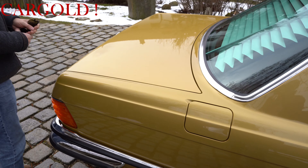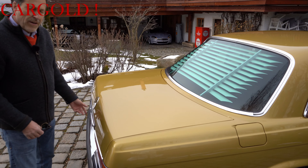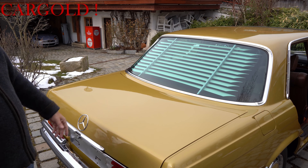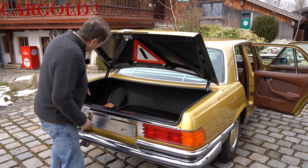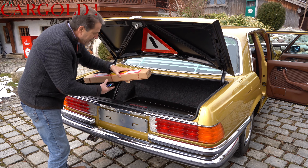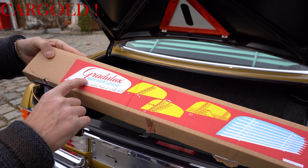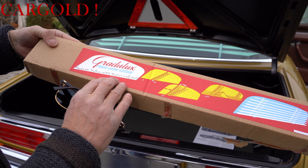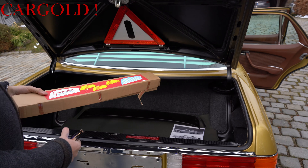Was völlig schrill ist, ist hinten die Heck-Jalousie. Hätte ich also früher fürchterlich gefunden, mittlerweile ist das ja ein bisschen Zeitgeist. Passt wirklich zu dem Wagen. Und das Allerschärfste: der Herr hat fein säuberlich die Verpackung von Gradulux hier hinten reingeschrieben – das ist die Originalverpackung für seine Jalousie, die wir hinten drin gefunden haben.